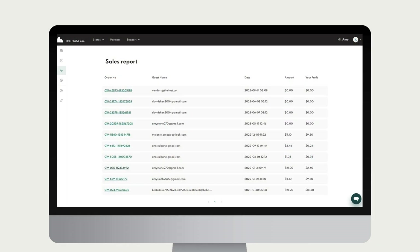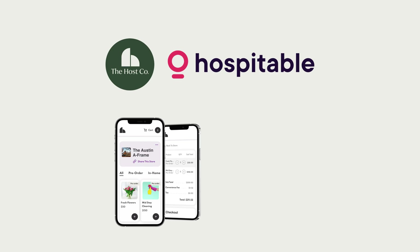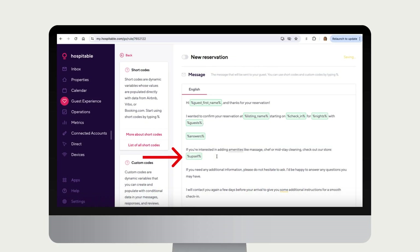Your live sales dashboard keeps track of everything and can be exported at any time. And now, with our integration with Hospitable, you can create Host Co. stores from each of your Hospitable listings in just a few clicks and share them in all of your Hospitable outgoing messaging.